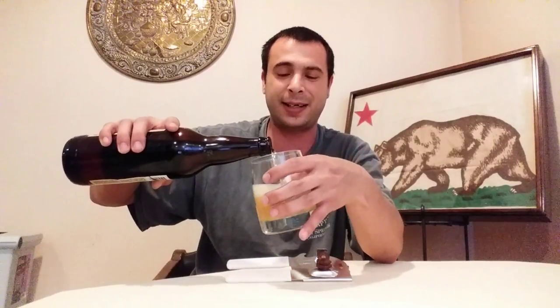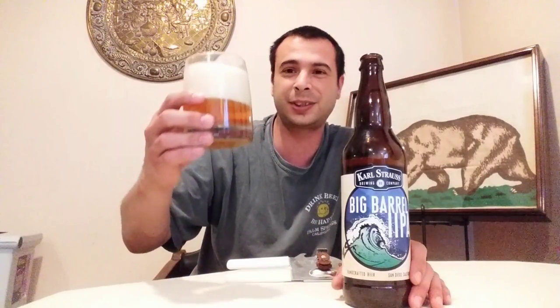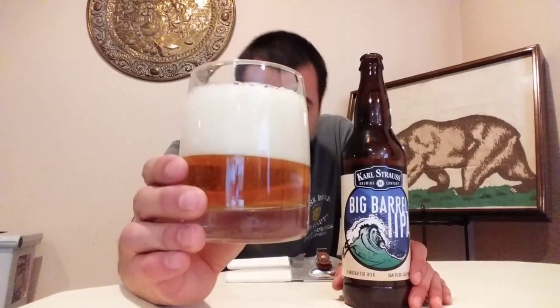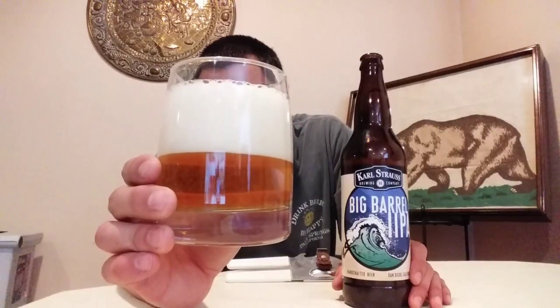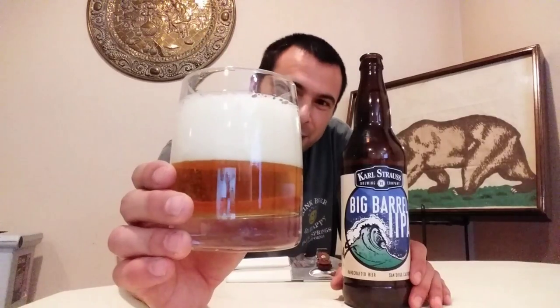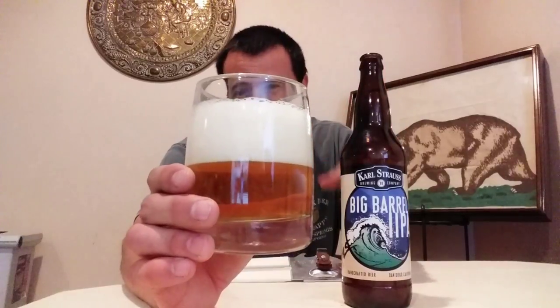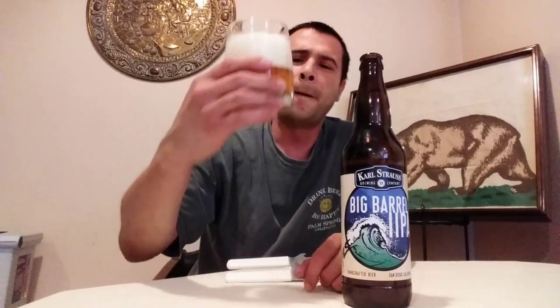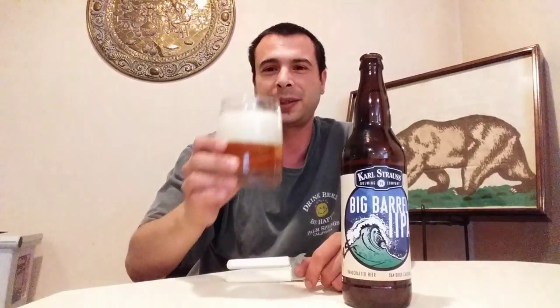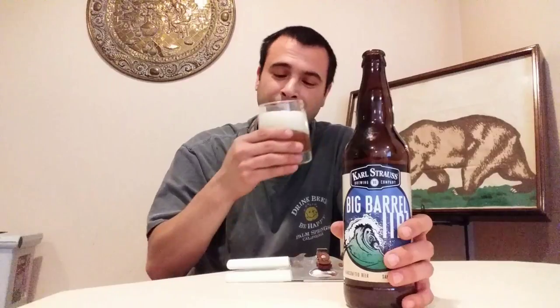As I was pouring it, it seemed to be really light, but as the head settles it's starting to get a little darker, becoming more of an amber color. From this angle it looks pretty light, but from over here it looks a little bit darker.